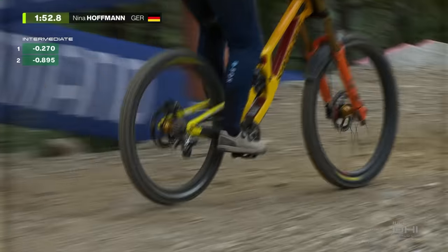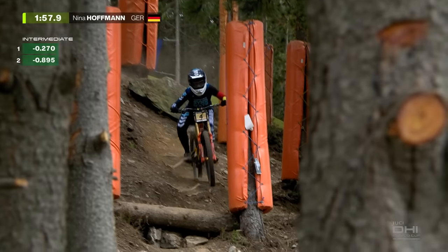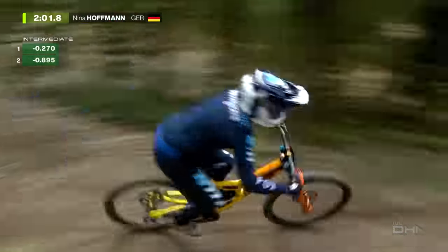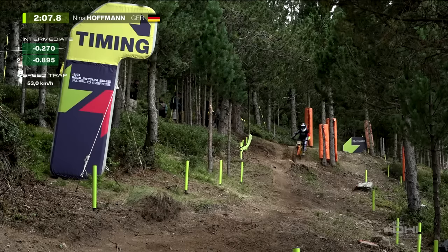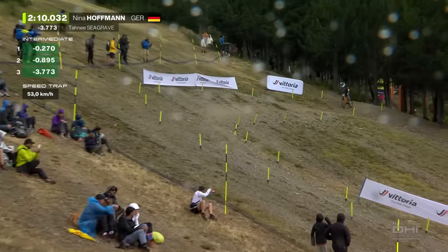That's how the Santa Cruz V10 is just being knocked around by the rock garden, but Nina kept the tiller straight and kept the sailing through. She's been pushed a bit, she touched the protection. Nina Hoffman's going faster and faster. She's moving — 53 kilometers an hour, and we know that would equal a fast third split.